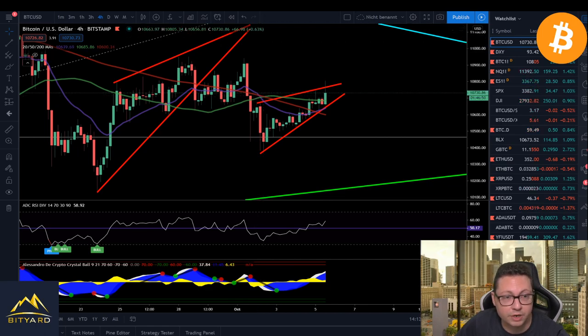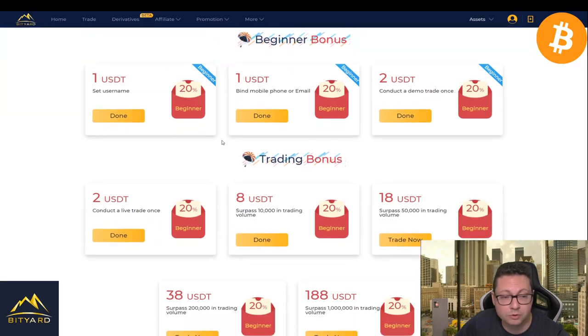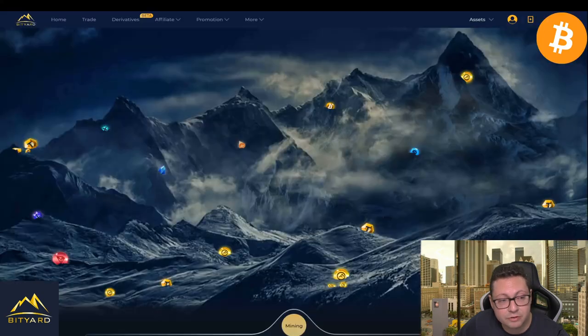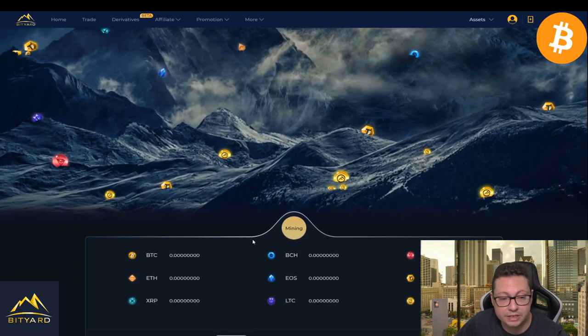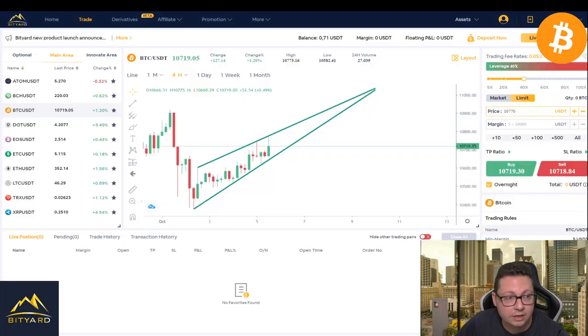Don't forget that on Bityart you can also get $258 in tether if you trade there — the more you trade, the more bonus you will get. Also, if you tune in here every day you can claim some free tether that you can start trading completely risk-free. So definitely go and tune in every day — it is worth it to claim this free tether so you can do some nice trades, and with up to 100x leverage you can really make big money from small money.